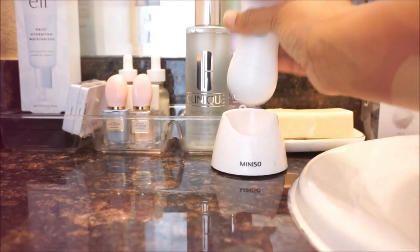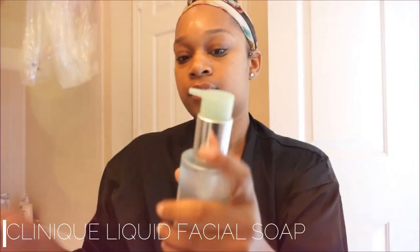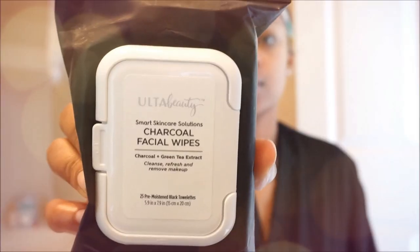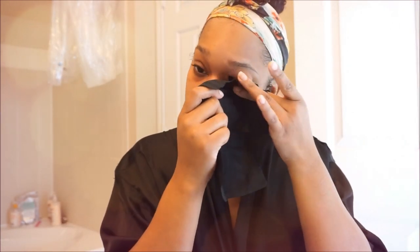Now moving on to my Clarisonic dupe from Aniso — I'm using the Clinique Liquid Facial Soap with it, which has been working really well for my skin after just one week. I wash off the soap and follow up with Ulta Beauty Charcoal Cleansing Wipes to remove mascara residue from under my eyes.